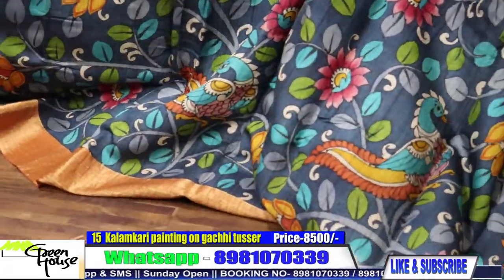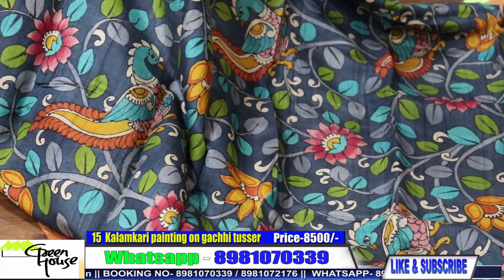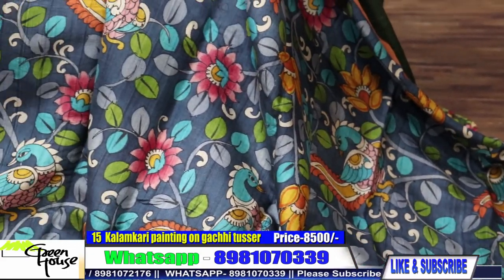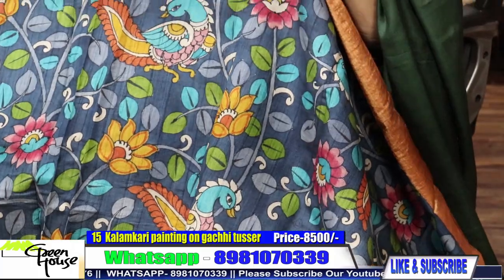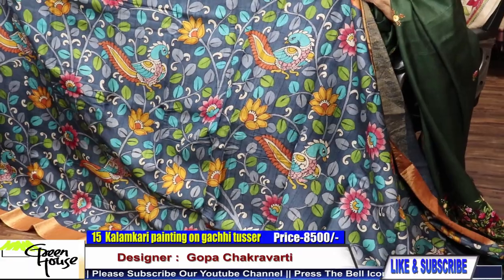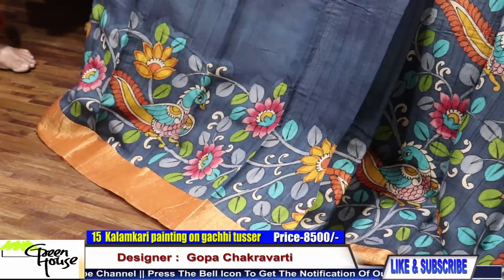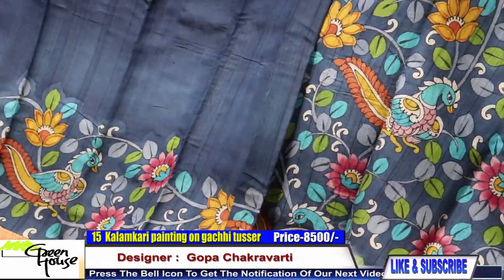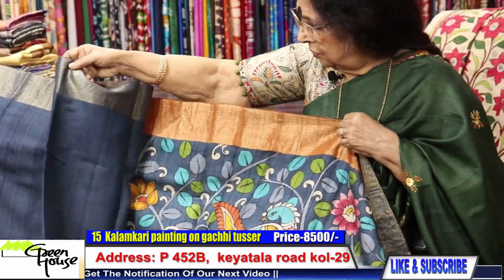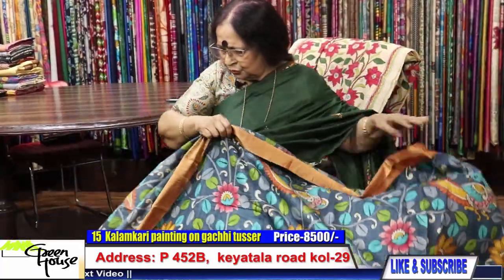This is on gaachi tassar — gaachi tassar with zari border. These are all hand-painted ones. Look at how fine the painting is — they are all freehand painting. This is from Bengal. Kalamkari painting — a boy from Hooghly is doing our work. Beautiful work. Look at this — and the other half has this border.